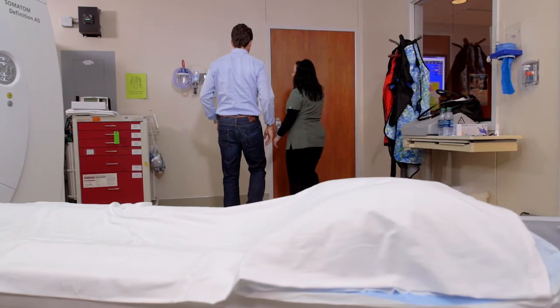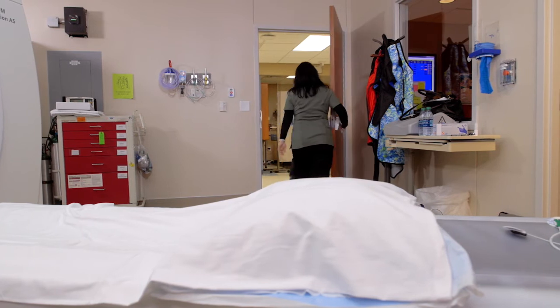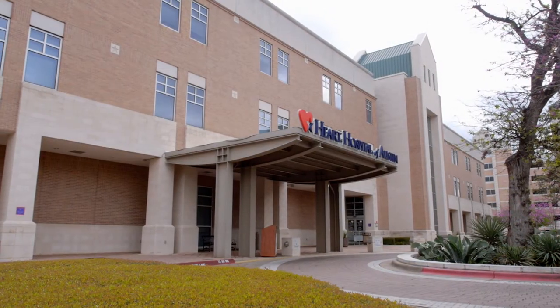Without the Heart Hospital of Austin and the Heart Saver CT scan, I wouldn't have had the knowledge that I have today — and that I had at the day of my heart attack — to allow me to make quick decisions. I'm grateful for what I learned here, from the doctors and technicians, because it's allowed me to save my life.